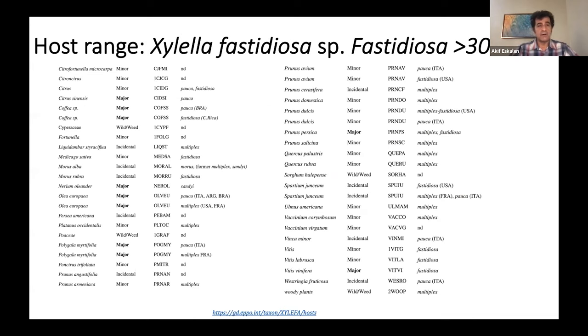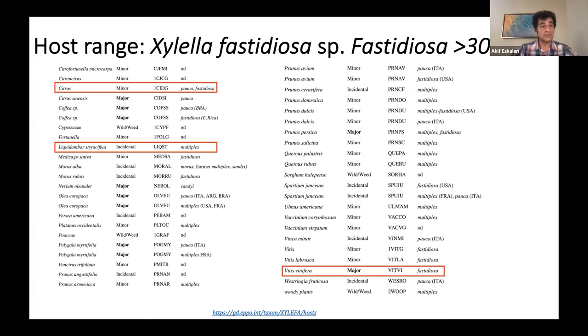Xylella fastidiosa has a wide host range. So far, more than 300 tree species have been identified as hosts in California, and grapevine is one of the major problems. It has also been found on citrus — not confirmed in California, but found in other parts of the world, which is a big concern since we have a lot of citrus orchards. Besides commercial crops, it has also been found on landscape and other native plants.